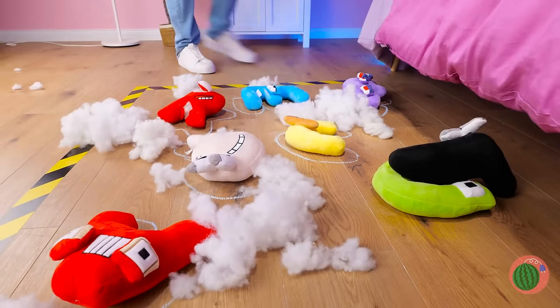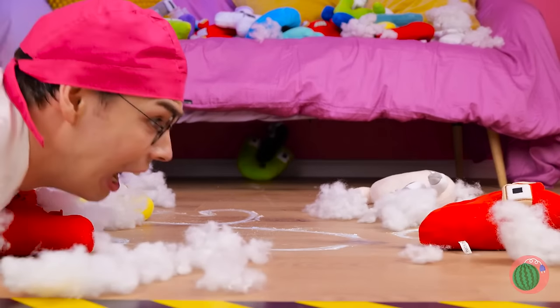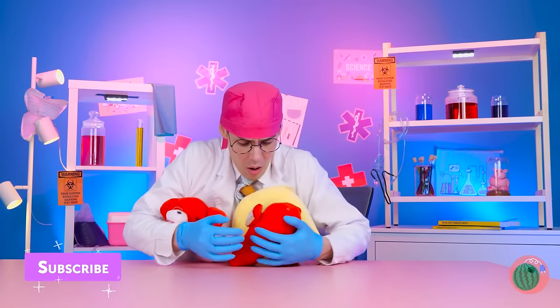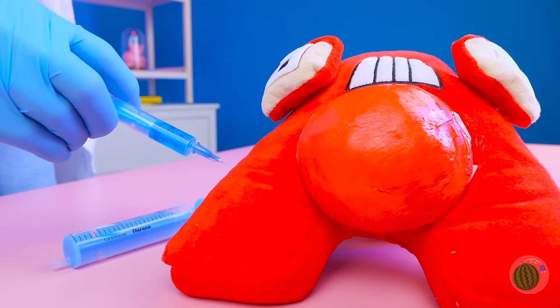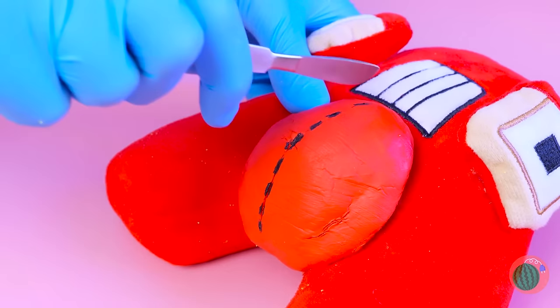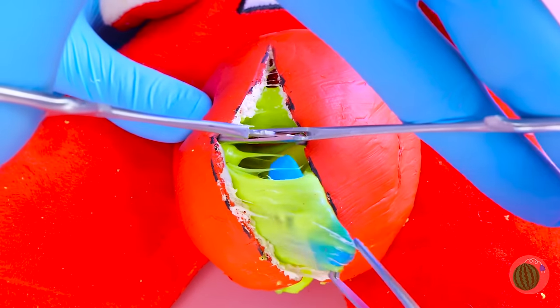Oh no, it's an alphabet crime scene! Looks like foul play with a capital F. Either way, these letters need our help — to the alphabet hospital! Let's start with A. Enlarged belly, water breaking, and ah yes, small letters inside you. Looks like A's going to be a mommy. You might feel a slight pinch. Happy birthday — having twins? Make that triplets! Congratulations.